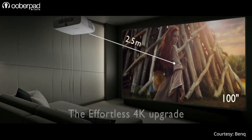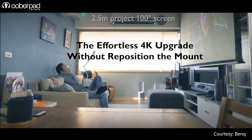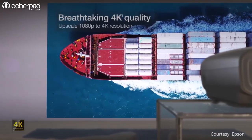4K projectors also enable us to view large-screen projections over 100 inches with greater clarity, even with a closer viewing distance. It is no longer a purchase made just for the elite — budget and upscale projectors alike increasingly use 4K.